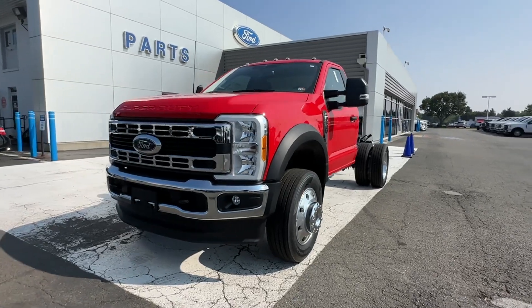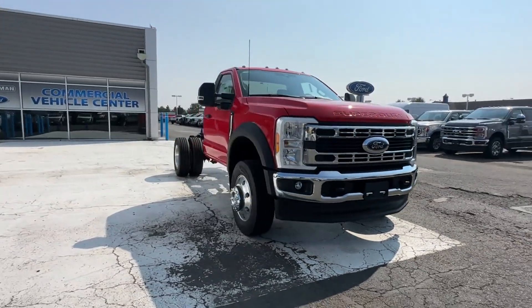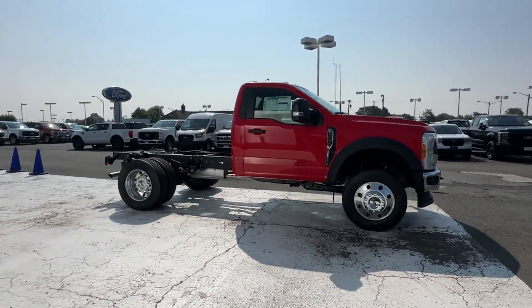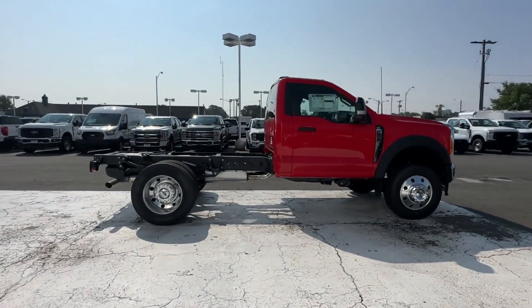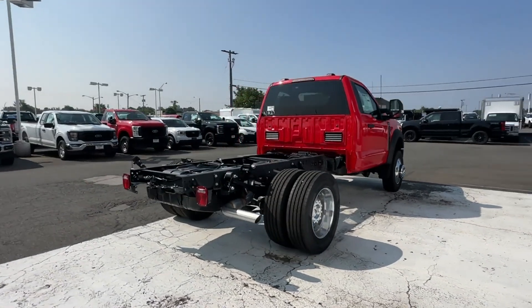2023 Ford Super Duty F-600 DRW. This truck is built for versatility for many uses. It delivers power and performance along with tons of features such as side view mirrors with turn signals,